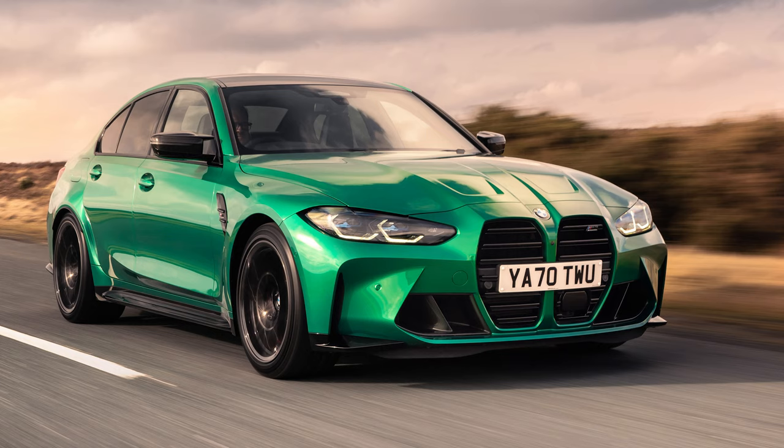In native BMW language, CS stands for Competition Sport — it's not just a bunch of extra letters on the back of a name. The reason the BMW M3 CS is green in this picture is because, just like the Incredible Hulk, it packs even more power and on-track performance compared to its little brother, the M3 Competition.